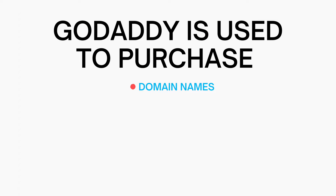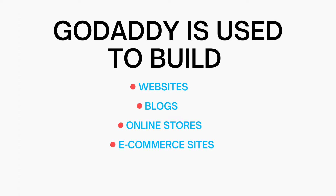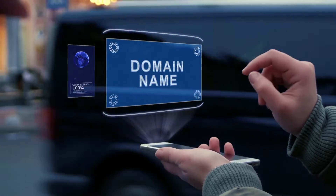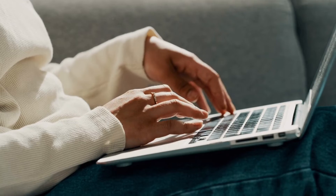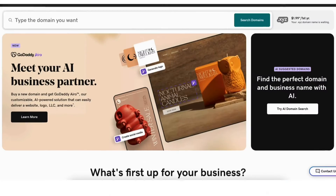GoDaddy is used to purchase domain names for your online business, build websites, blogs, online stores, e-commerce sites, and more. If you want to get your business online with a domain name, start a website, blog, online store, or e-commerce site, GoDaddy is the perfect place to do this.